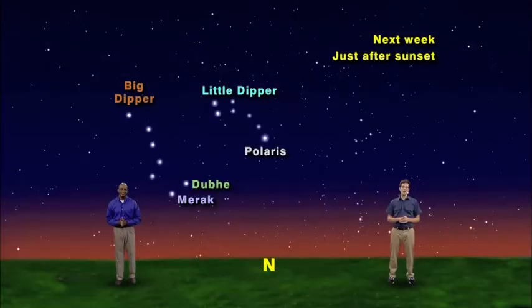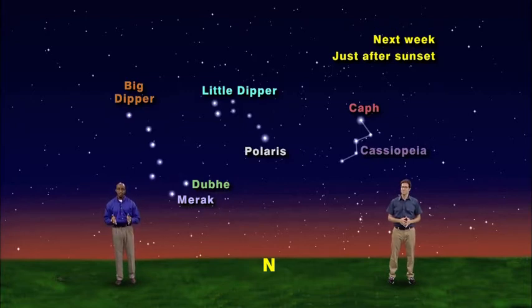Now we're going to make another hop. Go from Dubhe to Polaris, and then continue that line to the next equally bright star called Caph. Caph is the star at the top of a W-shaped group of stars marking the queen named Cassiopeia. It's really tough to picture these stars as a queen, so just look for the W-shape. I picture the stars as Queen Cassiopeia's crown. Did you notice that the hop from Dubhe to Polaris is the same length as the hop from Polaris to Caph? That makes it easy to tell that you're on the correct star.